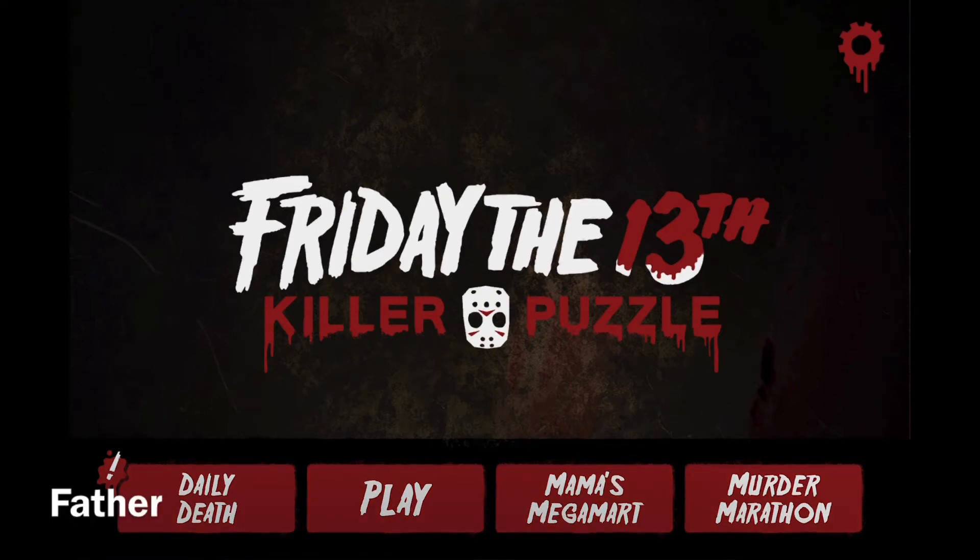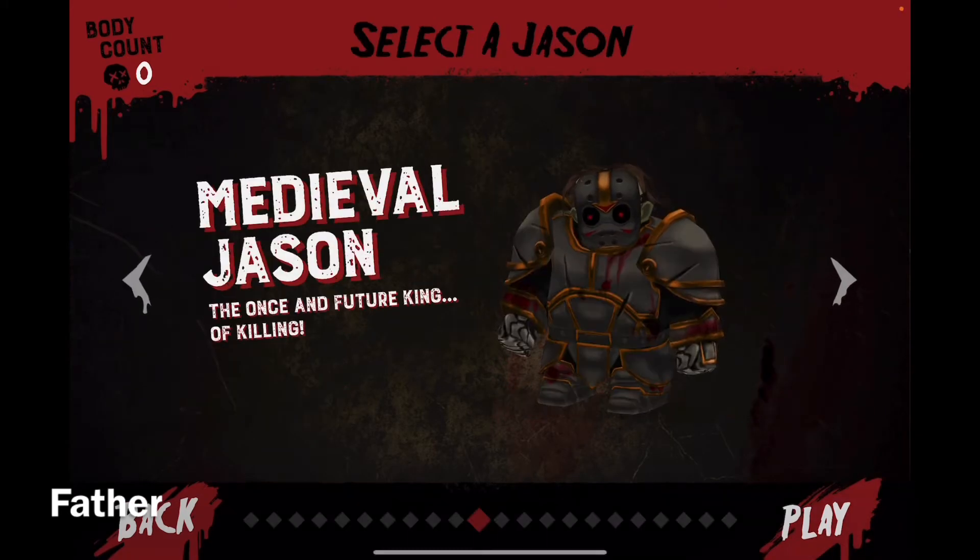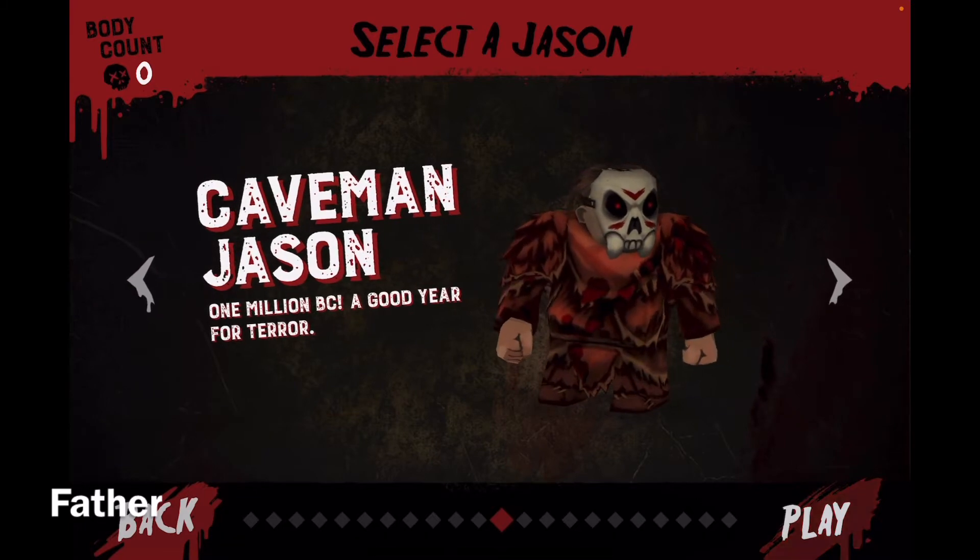Welcome back to another Friday the 13th Killer Puzzle video. I will be doing today's daily death puzzle for March 1st, and I will be using Caveman Jason.